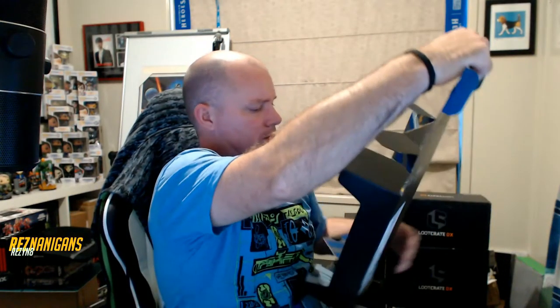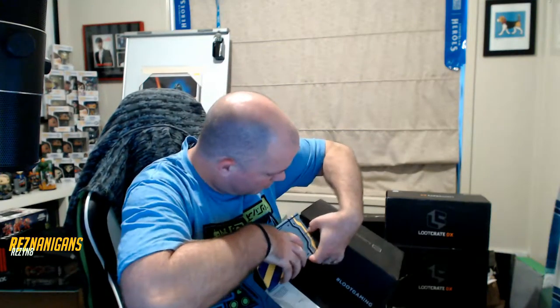Let's check out the box itself. We've got some weapons in there — it looks like a weapons cache. There's a couple of bits and pieces inside. The Loot Gaming crate box looks like a weapons case.